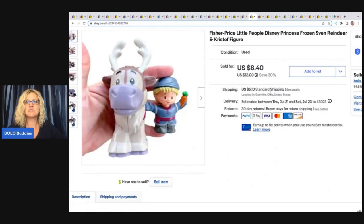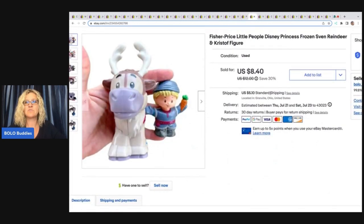The next item is this Fisher Price Little People Disney Princess Frozen Sven Reindeer and Kristoff figure. Also came from the Goodwill bins. I sold these for $8.40 plus shipping.